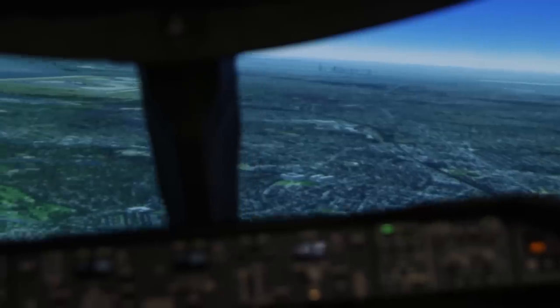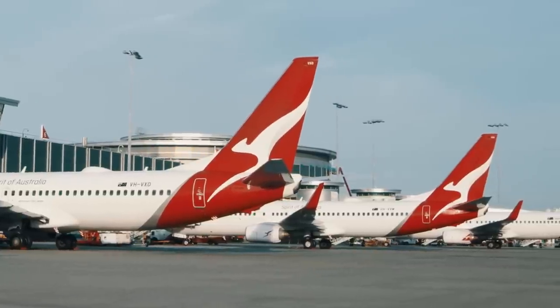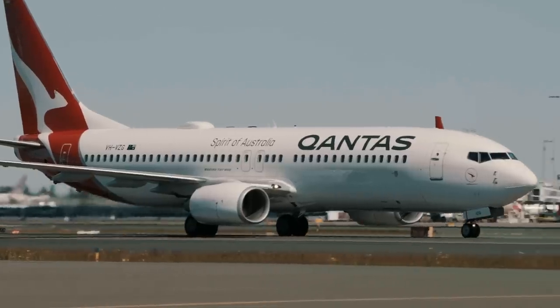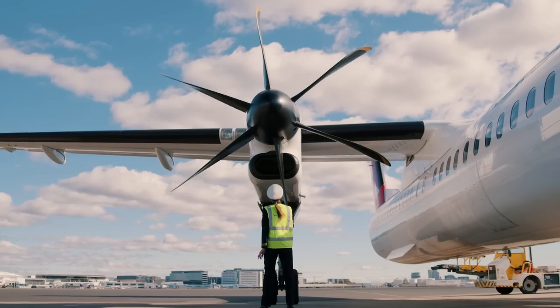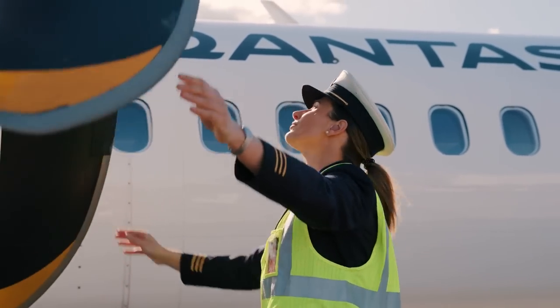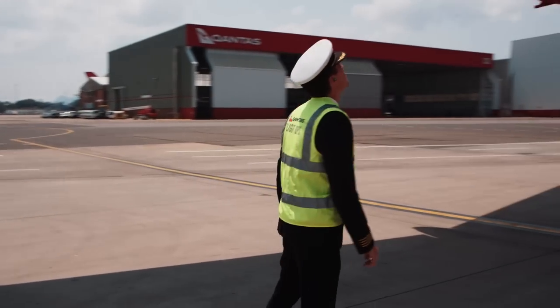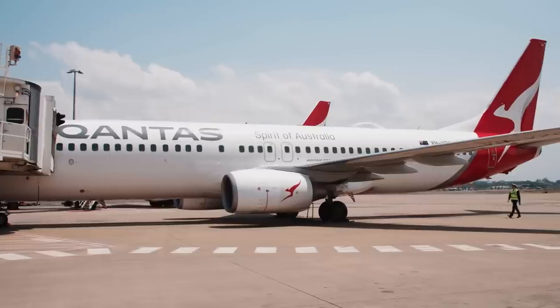You don't have to rush into anything. The planes are designed to be capable of managing themselves for a little while. So we sit back, have a look at it, and then run through a whole checklist procedure to deal with whatever the problem is. Air turnbacks happen every day — it's not common, but it's not uncommon. Around the industry, you'll see a lot of aeroplanes return to where they took off from.